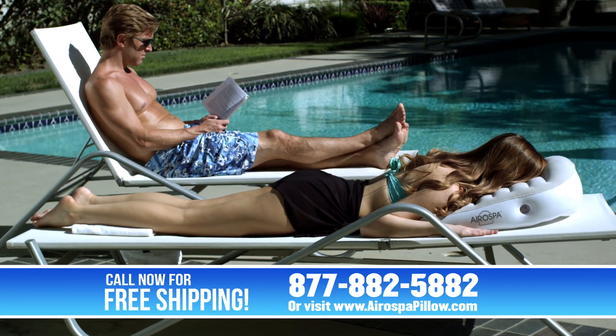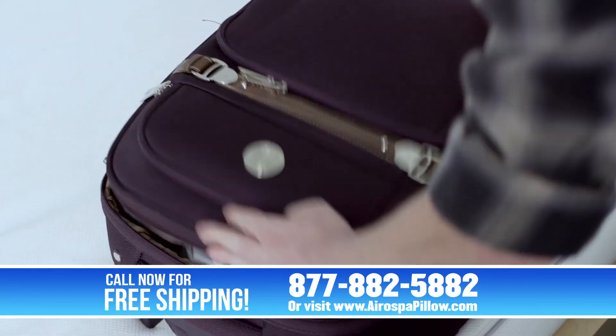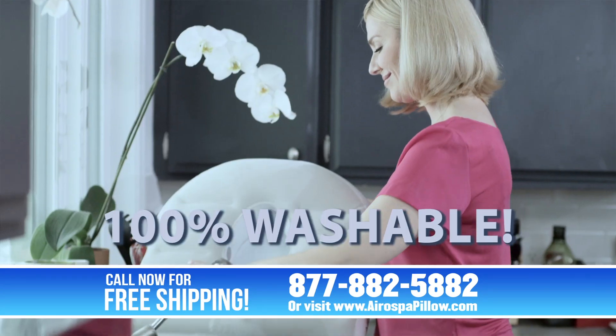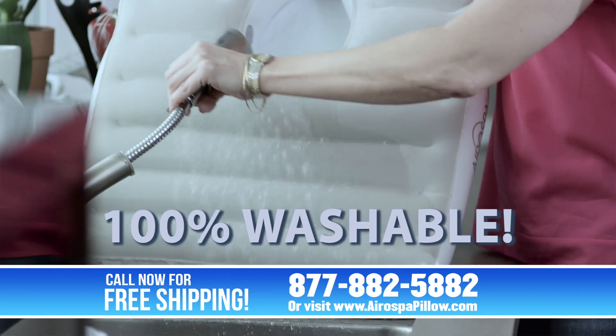And you can take the Aerospa with you anywhere — just pack it up and go. And hey, if it gets dirty, no worries. Aerospa is also 100% washable.